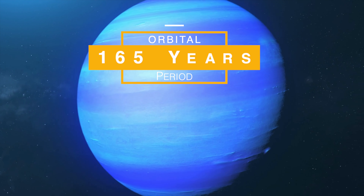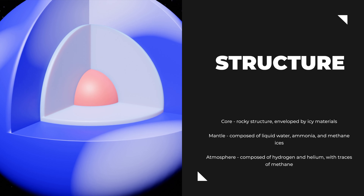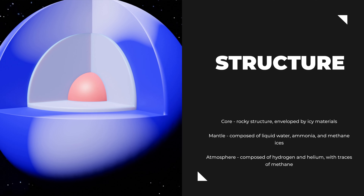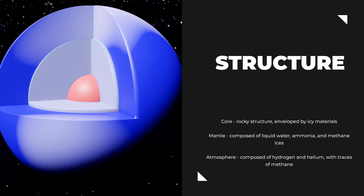This mysterious planet has an average temperature of minus 214 degrees Celsius, making it the coldest planet in the solar system. Neptune's magnetic field is about 27 times more powerful than Earth's, giving it a strong influence over charged particles in its vicinity. It takes Neptune approximately 165 Earth years to complete one orbit around the sun, and it rotates on its axis once every 16.1 hours, giving it a relatively short day compared to our own.